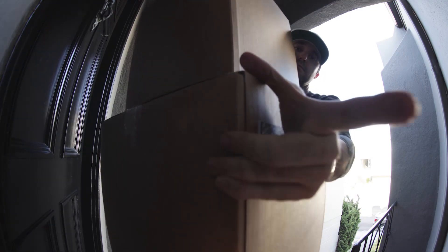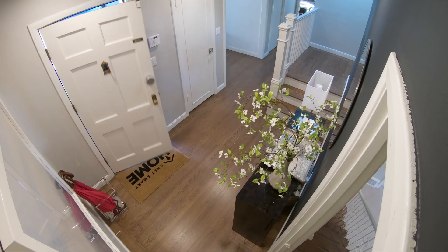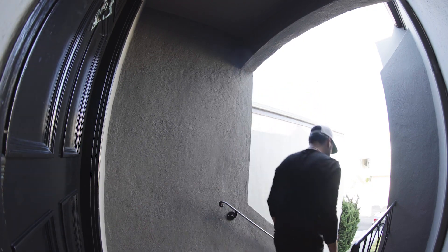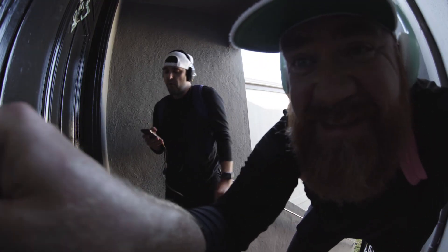This is a package delivery — they ring the bell, you get an alert. You can see them, talk to them. You can even unlock the door and watch as they put the package inside and then leave. The app can tell you exactly when the door was unlocked and alert you if it's not re-locked within a certain period of time. And the best part is, it can tell you when the kids get home from school.